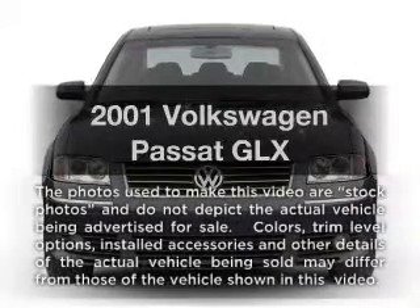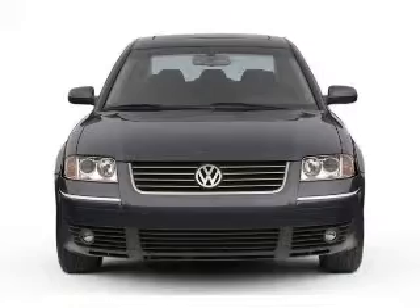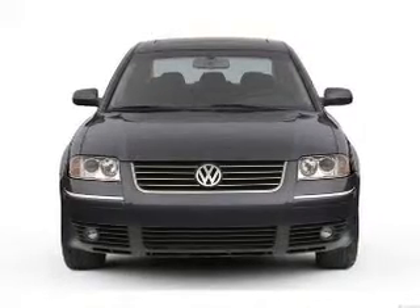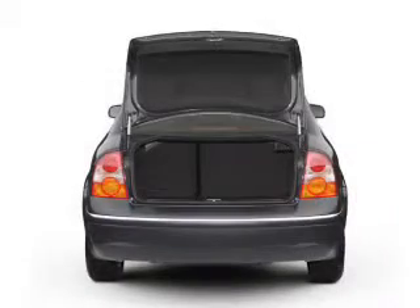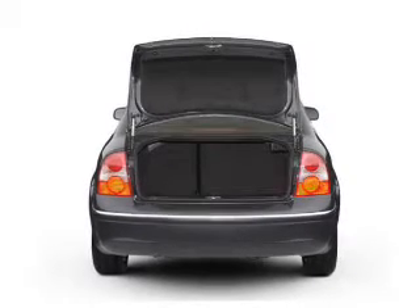Get noticed in this 2001 Volkswagen Passat. If you're looking for a first-rate auto, this one could be yours today. With a solid six-cylinder engine, the powertrain includes front-wheel drive, connected to a smooth shifting transmission.